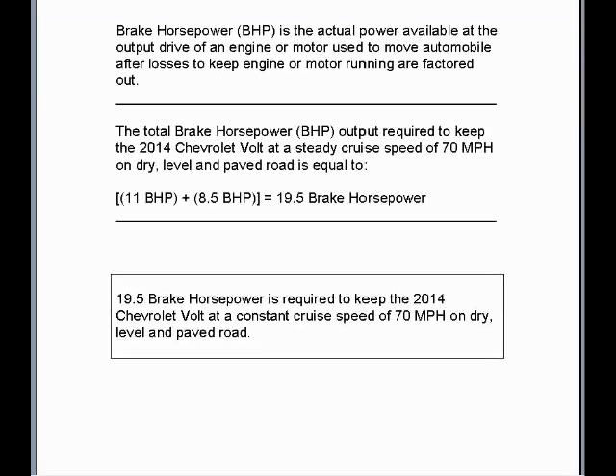Brake horsepower is the actual power available at the output drive of an engine or motor used to move an automobile, vehicle, or machinery after losses — or friction horsepower — are factored out. The total brake horsepower output required to keep the 2014 Chevrolet Volt at a steady cruise speed of 70 miles per hour on dry, level, and paved road is 11 brake horsepower to overcome aerodynamic drag plus 8.5 brake horsepower to overcome tire rolling resistance, equaling 19.5 brake horsepower.